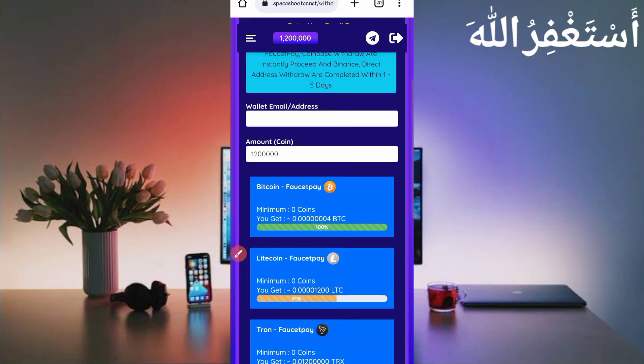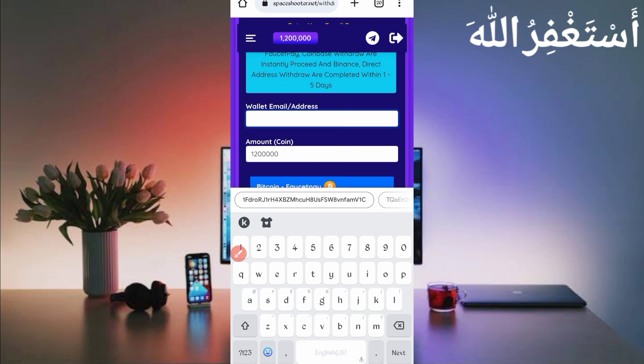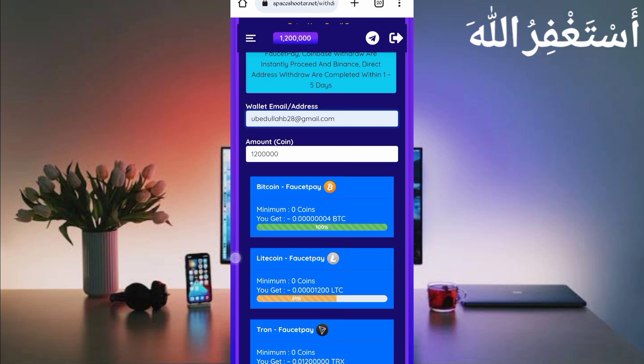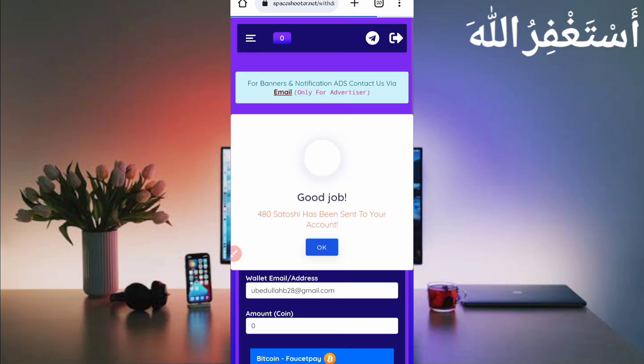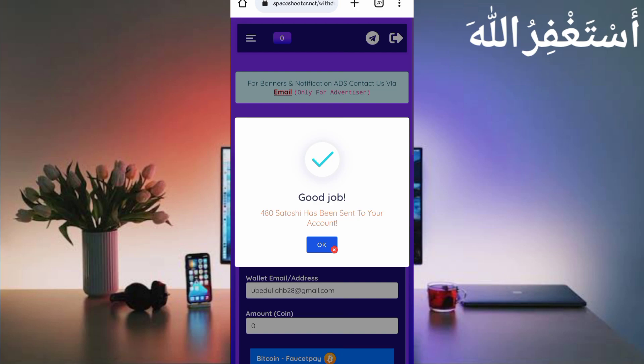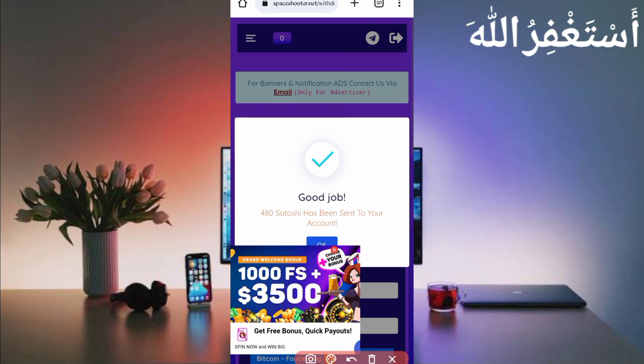Provide your wallet address — provide your FasterPay email address which you used at sign-up time. If you don't have a FasterPay account, the link is in the description to create one for instant and low-fee withdrawals. Scroll down and click on withdraw.